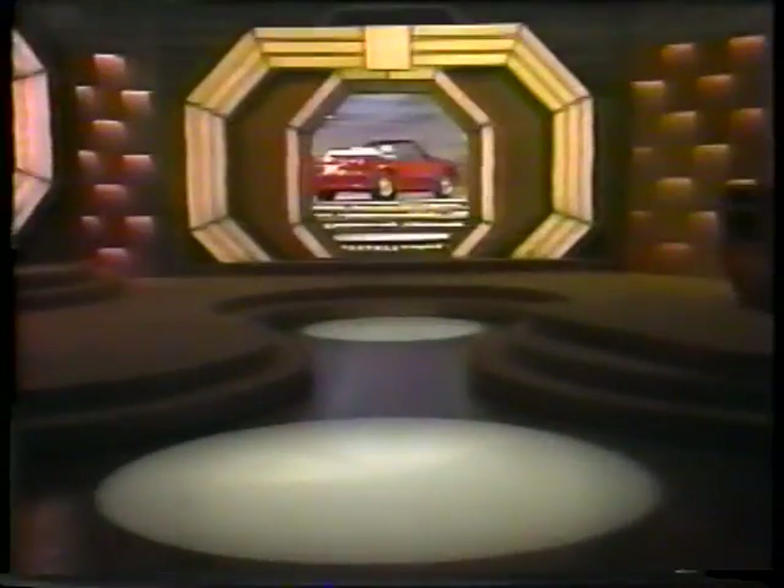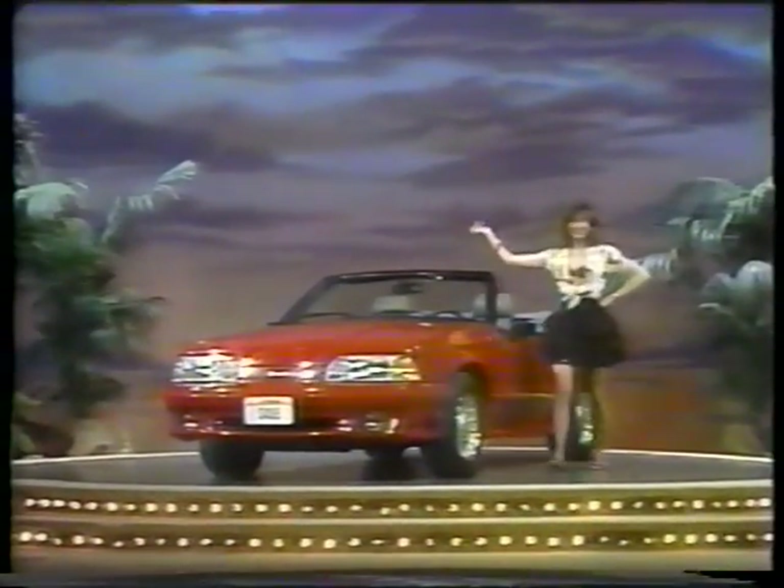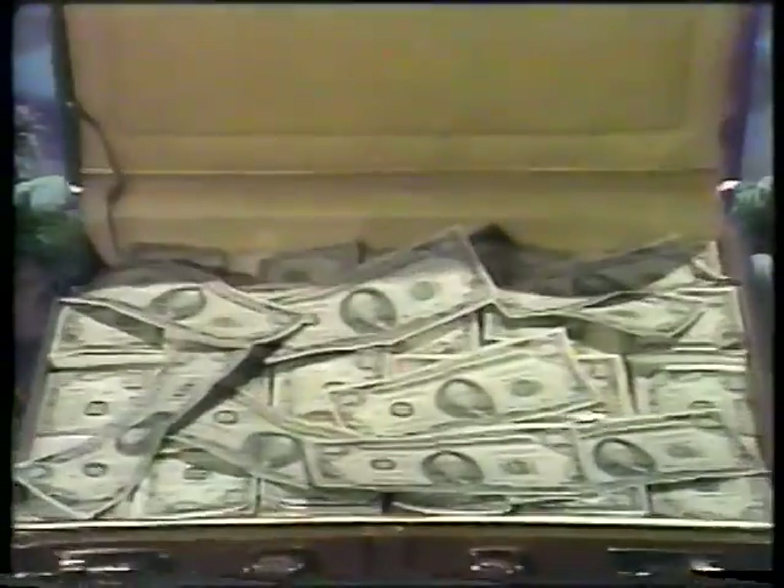The players will win this sailboat, a diamond ring, a stereo, and a trip to the Bahamas, and continue a journey towards a fortune in cash and prizes, including a Mustang convertible and fifty thousand dollars in cash. In total, over one hundred thousand dollars on Sale of the Century.